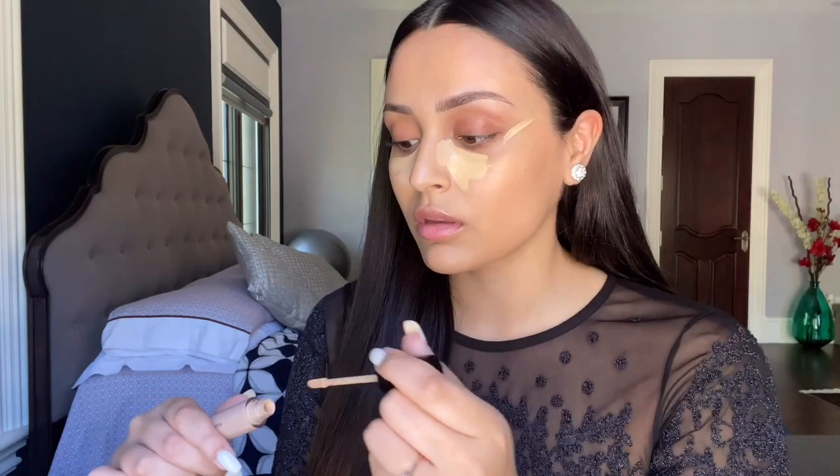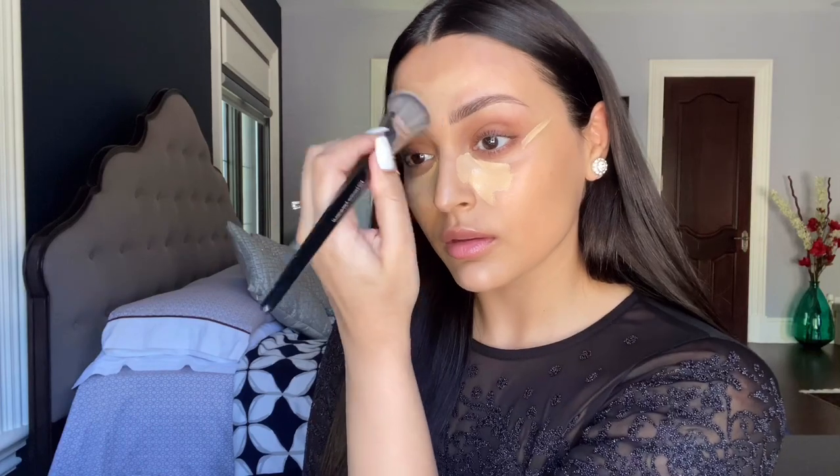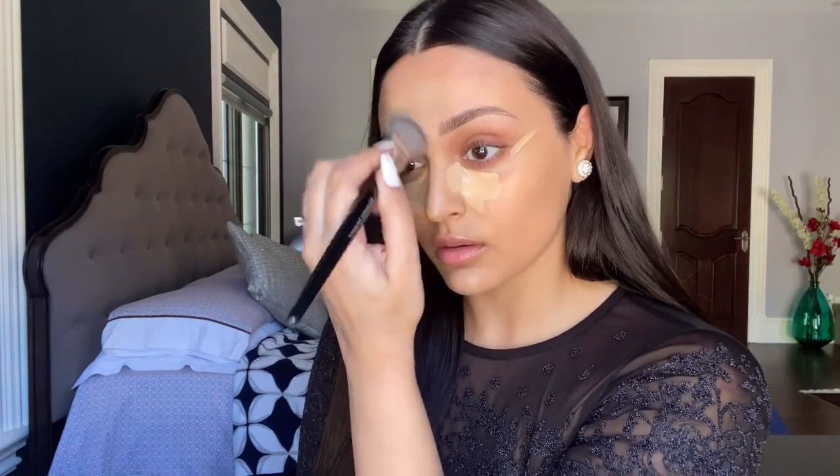For concealer I'm using the Laura Mercier Flawless Fusion in the color 2W. I love using this concealer because as bright as it is, I don't find that I need to use a concealer closer to my skin tone first or a color corrector. This does the brightening job that I want without being too heavy — it still looks like my skin. I love putting it on my forehead and chin to elongate my face, carving out the outer corners of my eyes, on my eyelids to make it look like there's eyeshadow, and then under my eyes keeping it really close to my nose.